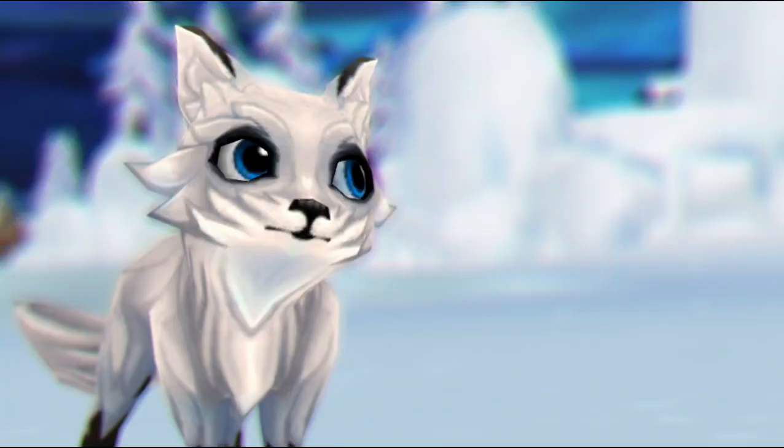Hello everyone, it is Victoria Breeze here today, back again with another video for you guys. In today's video we will be doing another updated reveals video.